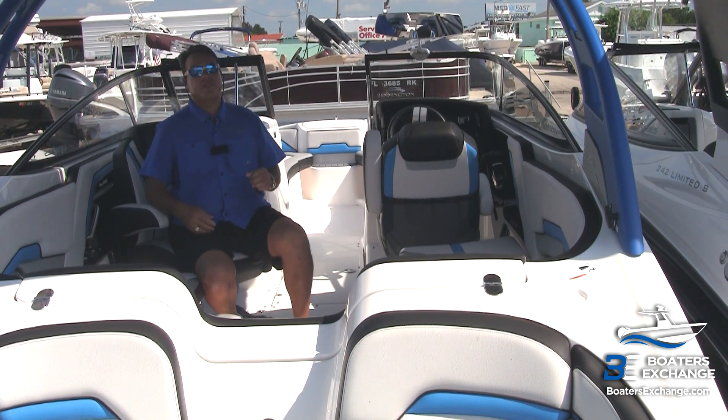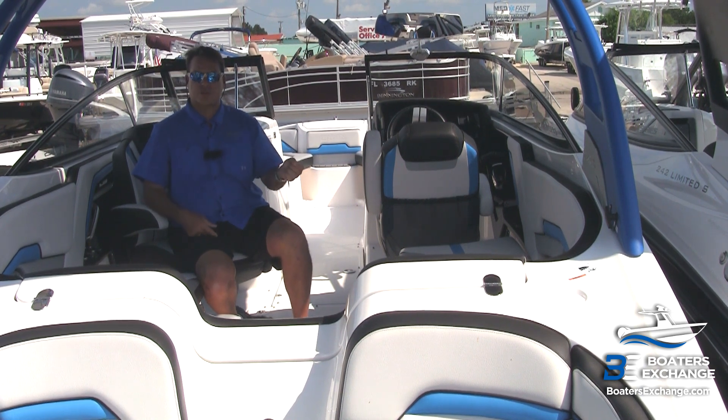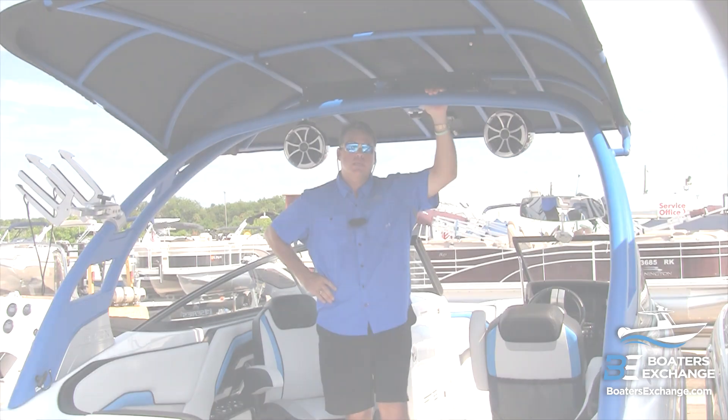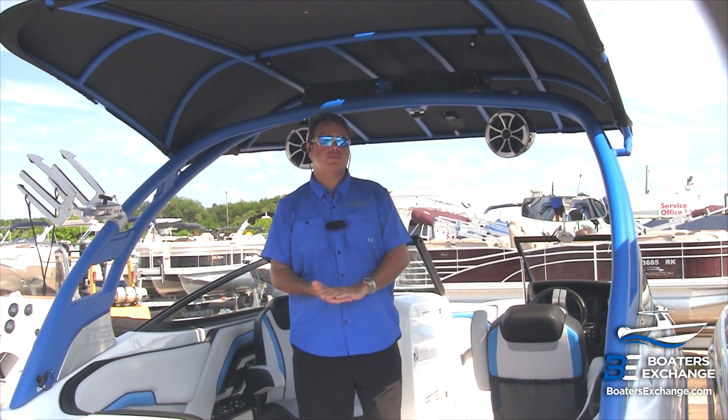Furthermore, there's an integrated battery charging system, so there's solar charging on the E-Series, and that's on the top side of the canopy. The E-Series canopy provides more shade than the non-E-Series models.